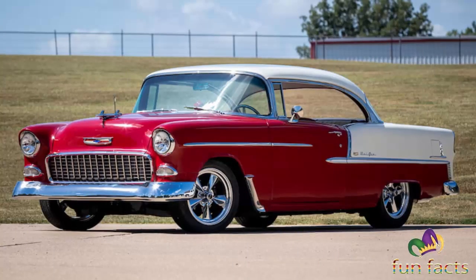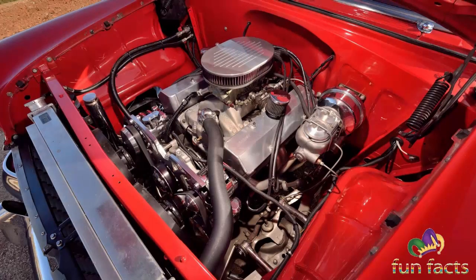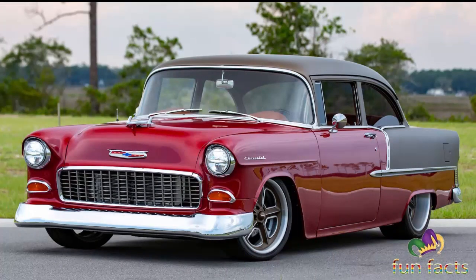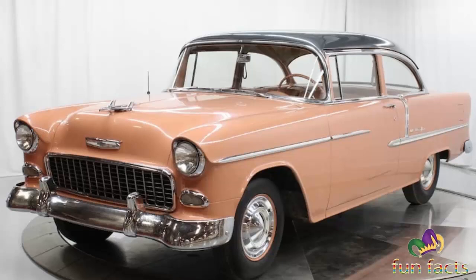The Chevrolet Bel Air is a full-sized car produced by Chevrolet for the 1950 through 1975 model years. Initially, only the two-door hardtops in the Chevrolet model range were designated with the Bel Air name from 1950 to 1952. With the 1953 model year, the Bel Air name was changed from a designation for a unique body shape to a premium-level trim applied across a number of body styles. The Bel Air continued with various other trim levels and went from a mid-level trim car to a budget fleet sedan when U.S. production ceased in 1975. Production continued in Canada for its home market only through the 1981 model year.